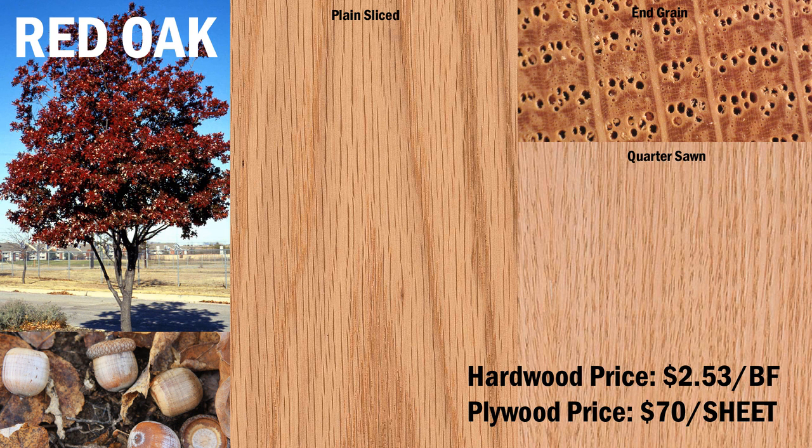Red oak has a yellow-brown to pinkish hue and a density of 0.74 grams per cubic centimeter, or about three-quarters the weight of water. Hardness ranks as 1290 on the Janka hardness test, and it has good machinability. There are many species of oak trees. Red oak is the single most abundant hardwood in North America, accounting for over one-third of all hardwood production.